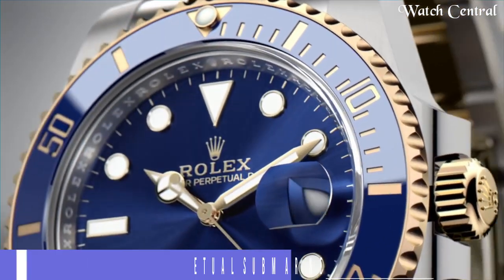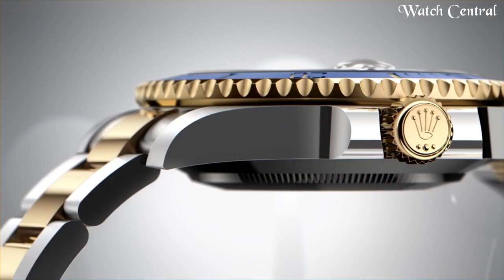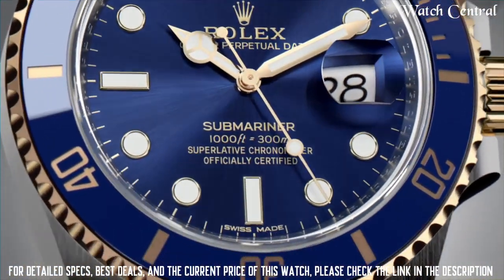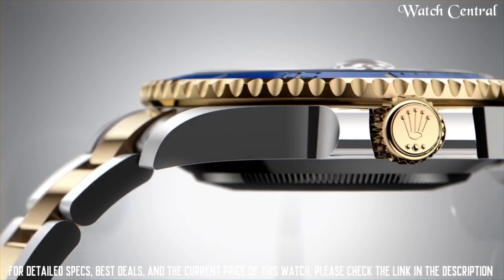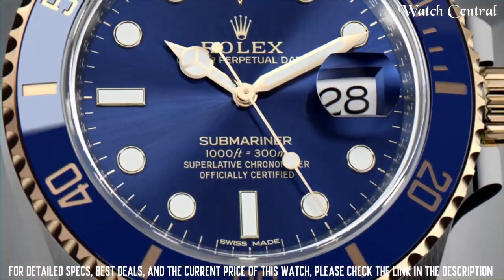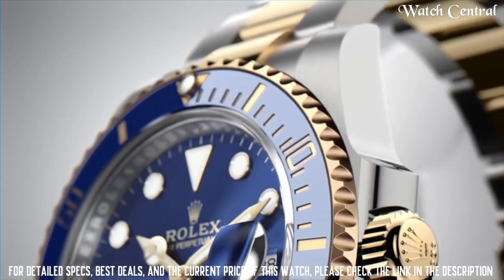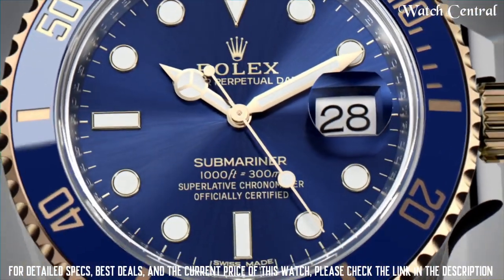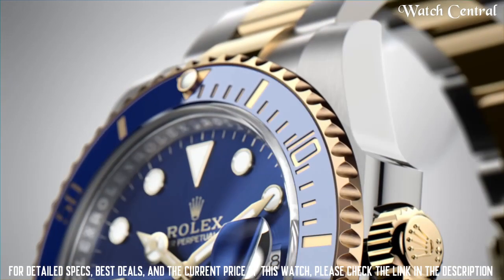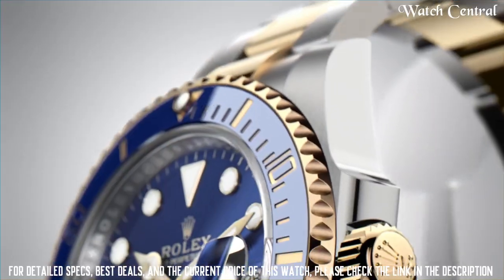Number eight: Rolex Oyster Perpetual Submariner Date 116613. It features a stainless steel and yellow gold case and bracelet, a black dial with white hour markers and a date display, and a unidirectional rotating bezel. The watch is water resistant up to 300 meters, making it suitable for diving. It is also equipped with Rolex's in-house Caliber 3135 automatic movement, which is known for its precision and reliability.